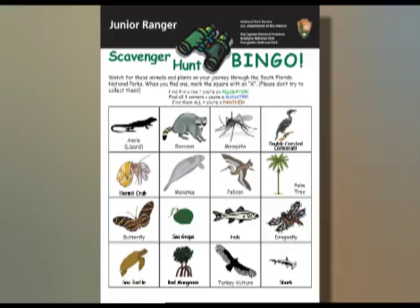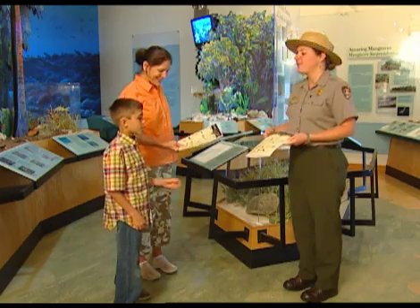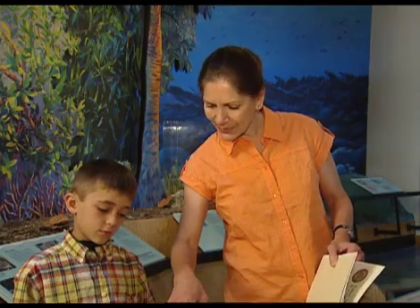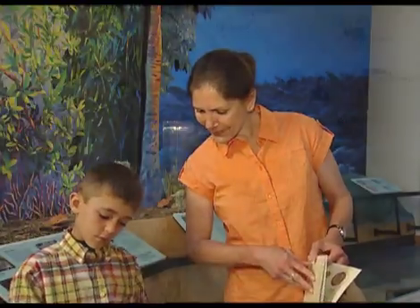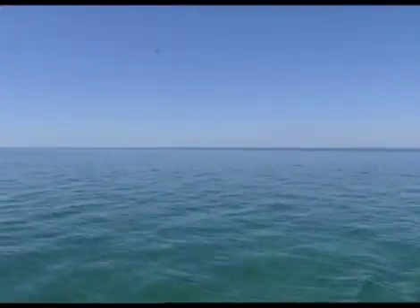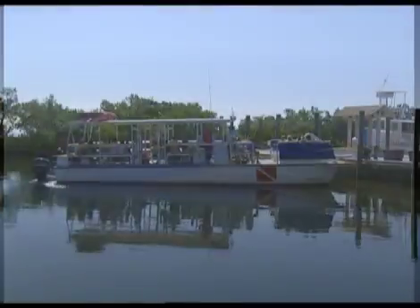Welcome to Biscayne National Park. My name is Liz, I'm one of the rangers that work here. In order to become junior rangers, there are four activities that you have to complete. Here's the junior ranger book — it's filled with fun activities that will help you learn and explore Biscayne National Park. We can start with the map activity on the first page and figure out where we are. We're right here, just south of Miami and right before the Florida Keys. The park is 95% covered in water.